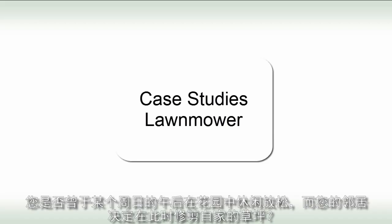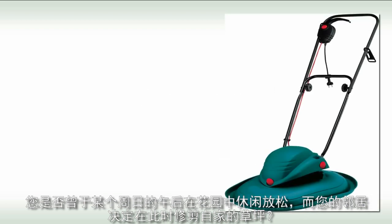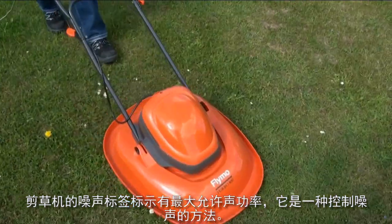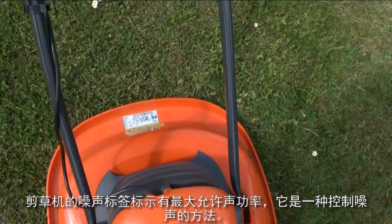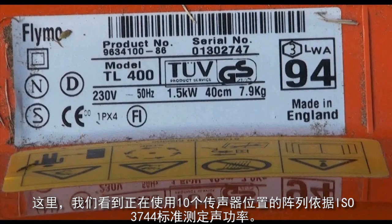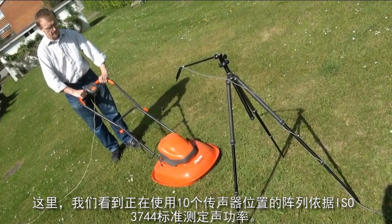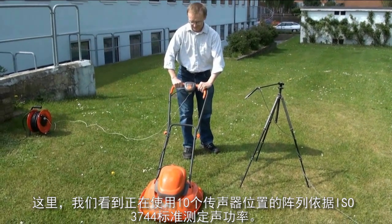Have you ever tried to relax in the garden on a Sunday afternoon, and your neighbour has decided to mow his lawn at the same time? Noise labelling of lawn mowers is one way of containing this source of annoyance by specifying the maximum permissible sound power. Here we see the sound power being determined using an array of 10 microphone positions according to ISO standard 3744.